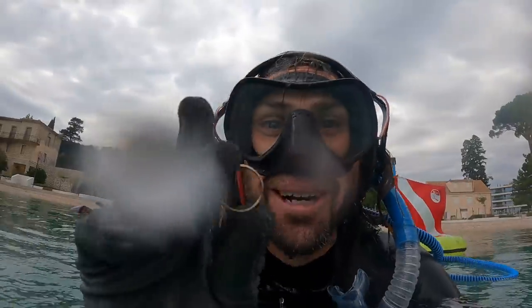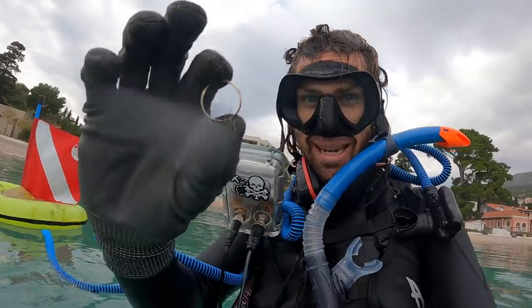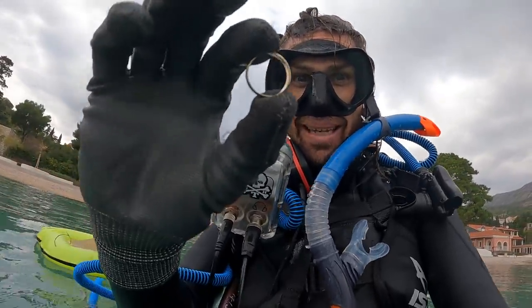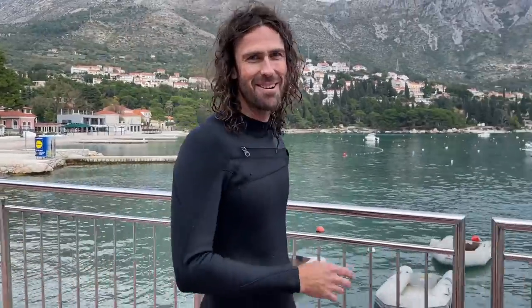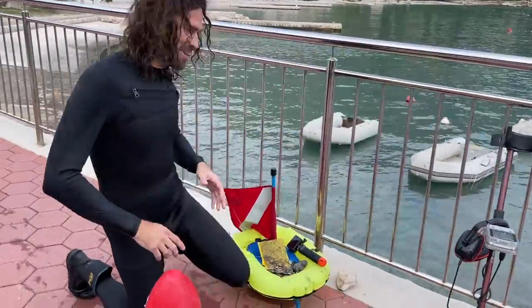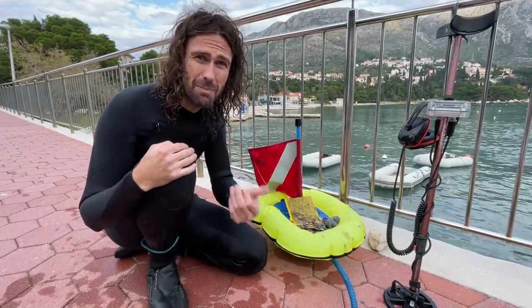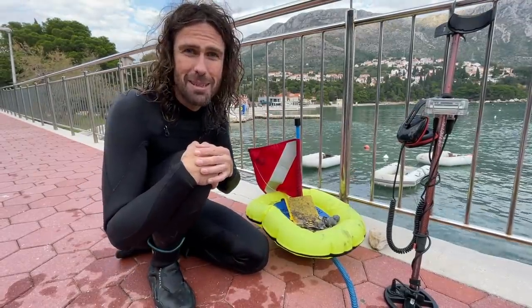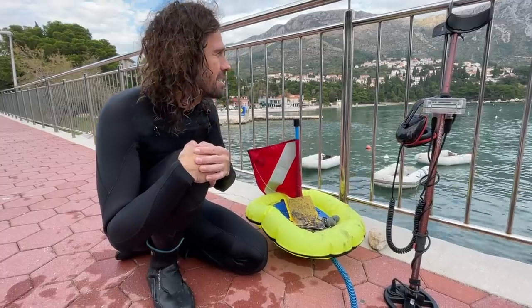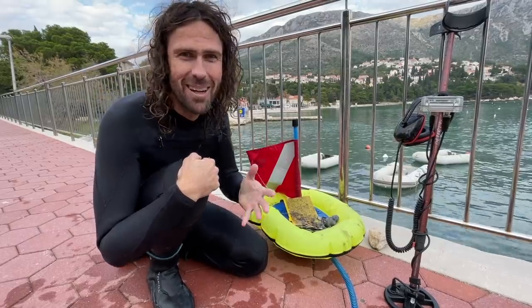Yes! That's two gold rings — two gold rings! Oh my god, I was not expecting that. Two gold rings in one go! All right, I think that's a wrap for the day. Let's go back and have a look at everything we got. That was such a fun treasure hunting adventure. I love that — look at all the stuff we got!